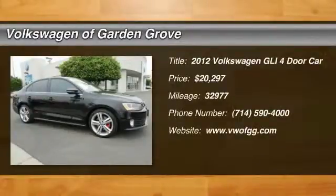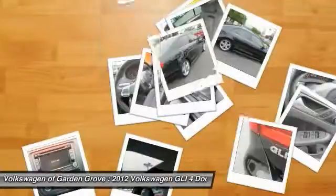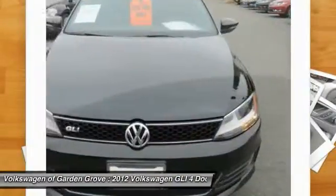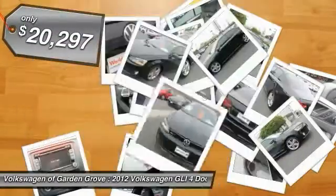2012 GLI. The Volkswagen GLI is a fun to drive, yet practical four-door that fills the gap between sporty economy cars and pricier luxury sports sedans, and is priced below $25,000.